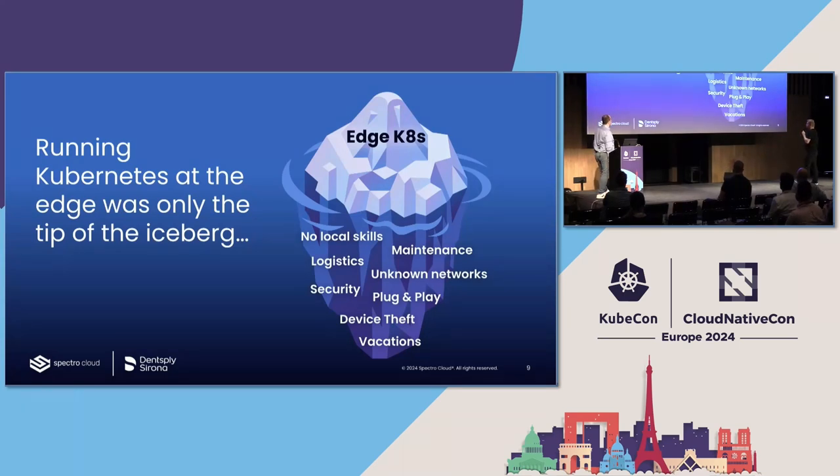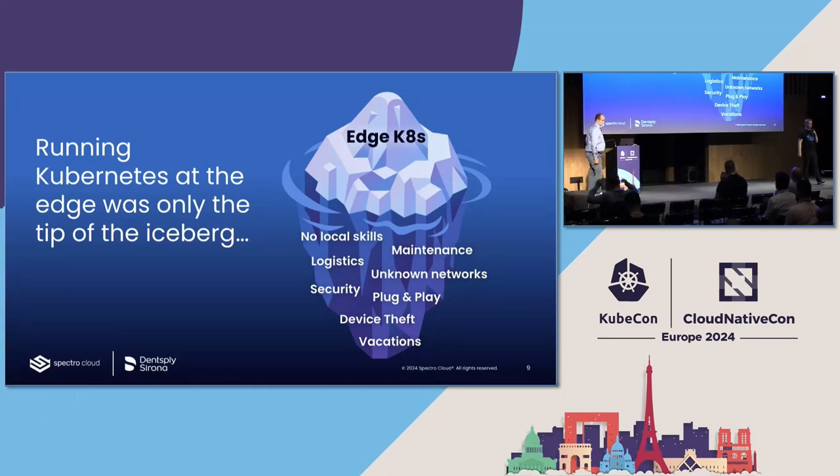It's not just about running Kubernetes. If you're building a new application, you build it on top of Kubernetes. But if you're shipping that to a remote dentist office, now you're talking about edge Kubernetes — and there's a lot below the waterline of issues: no local skills, the doctor can only turn it on and off, how do you do remote maintenance, how do you work on networks you don't control, what happens when the doctor goes on vacation and turns off the device for six weeks?